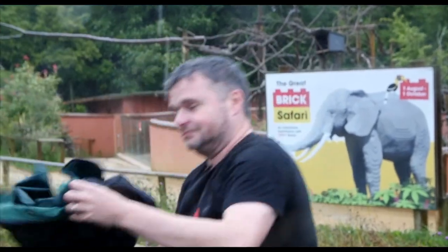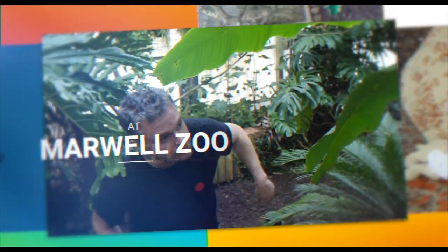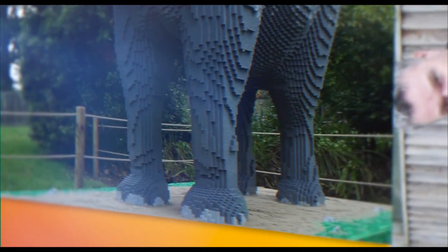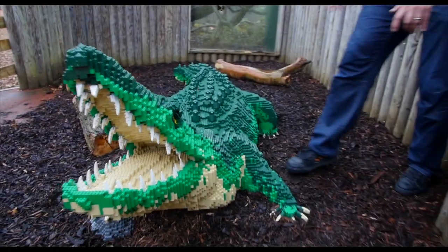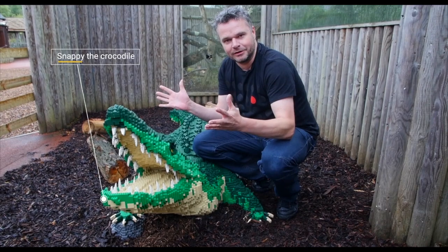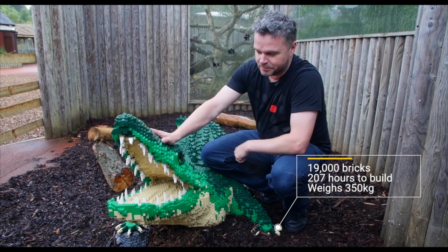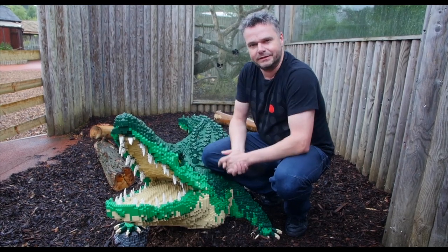Maybe I should have brought a coat! Hey guys, here I am with Snappy, our favourite crocodile. He's one of the exhibits you'll be able to see at the NEC in Birmingham at BrickLive. He's perfectly friendly — he doesn't bite, he doesn't poop, you don't need to clean up after him. Come down and see this amazing crocodile made of 19,000 Lego bricks.